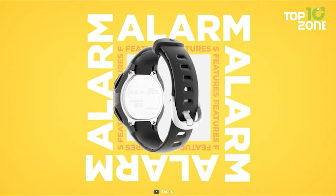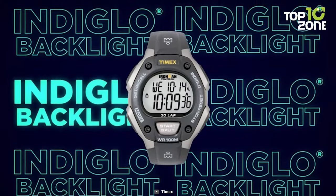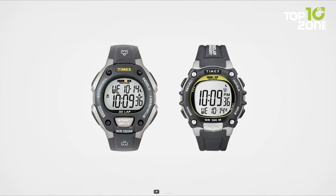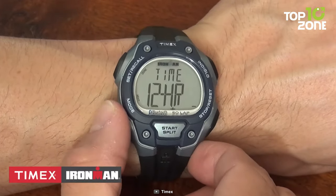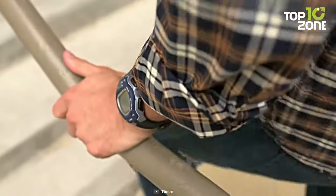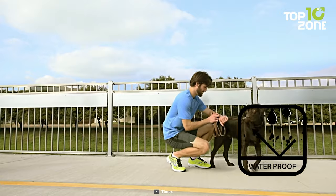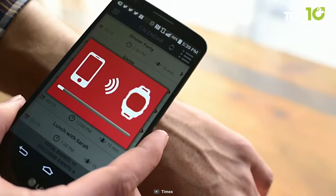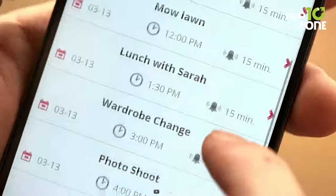With three customizable alarms, 24-hour military time mode, two time zones, and a day, date, and month calendar, it adapts seamlessly to naval demands. The black and gray resin case with acrylic lens houses a clear gray digital display, enhanced by the Indiglo light-up feature, allowing for easy time reading even in low-light conditions. Its water resistance of up to 100 meters makes it ideal for snorkeling and swimming. The Timex Ironman Classic 50 emerges as a reliable and functional timepiece well-suited for the rigors of the US Navy.